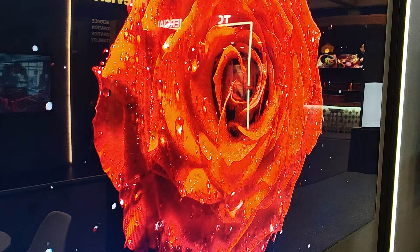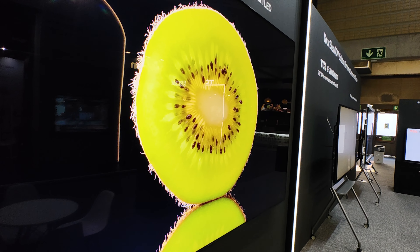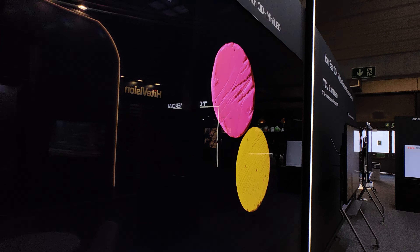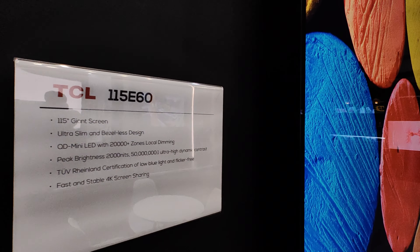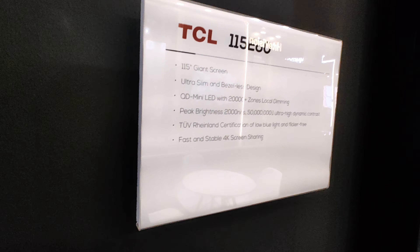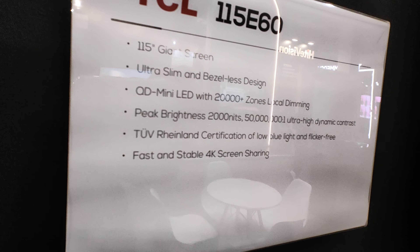This smartphone cannot capture the beauty of the image quality. This year, 2024, TCL will bring a lot of 115-inch giant screens to the market. Here are some details.